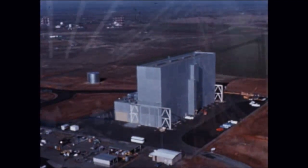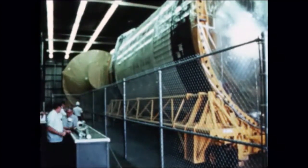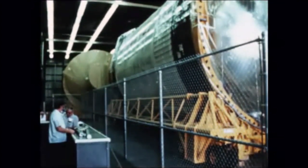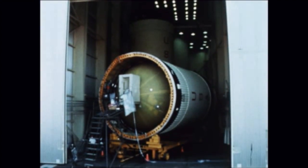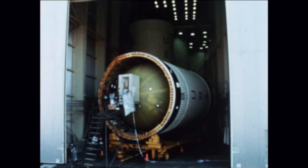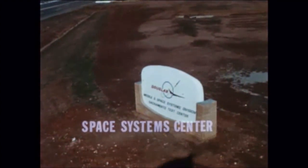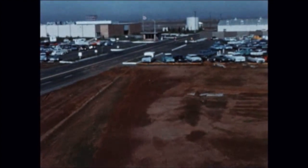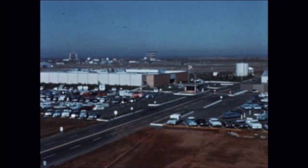S-IVB stages 205 and 206 were removed from storage at McDonnell Douglas Sacramento Test Center and are undergoing modifications and refurbishment. Stages S-IVB-207, 208, and 209 are presently in storage also at Sacramento Test Center. S-IVB stage 210 was placed in temporary storage in tower number seven at the McDonnell Douglas Space System Center following completion of factory checkout.